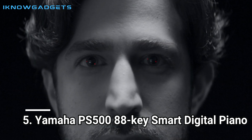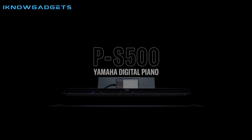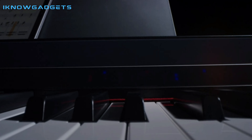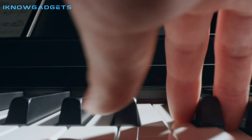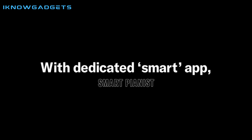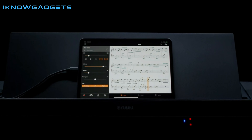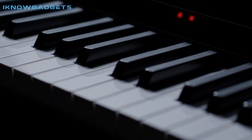Number 5: Yamaha P-515 88-Key Smart Digital Piano. The Yamaha P-515 88-Key Smart Digital Piano is an innovative and intuitive instrument that is perfect for all levels of piano players. Its Smart Lighting technology makes it easy to learn to play, with 4 LED lights above each key to show the timing of the next note in the song. The Smart Pianist app and audio-to-score functions provide players with the tools they need to learn their favorite songs and play them with ease.